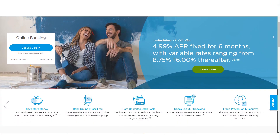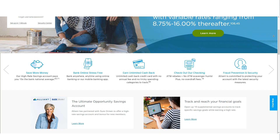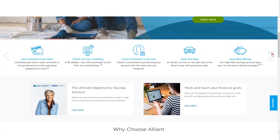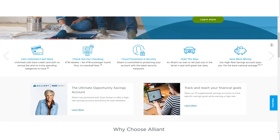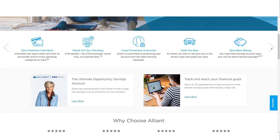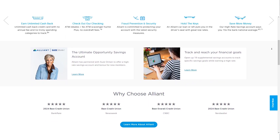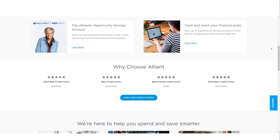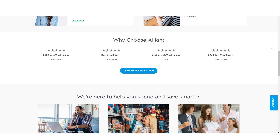Alliant Credit Union stands out as a leading online credit union with a strong reputation for offering high annual percentage yields on its savings products and fee-free accounts. Its product offerings include savings and checking accounts, certificates of deposit, credit cards, loans, insurance, and investment products. With no physical branches, Alliant relies on its robust digital platform, allowing members to manage their accounts easily from anywhere.